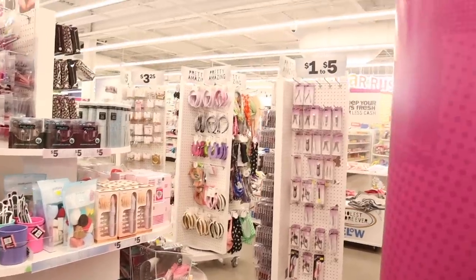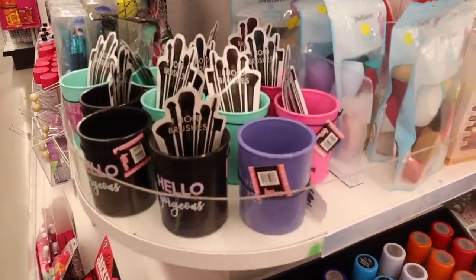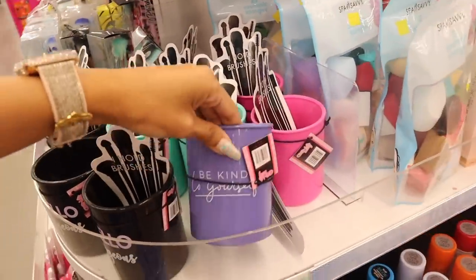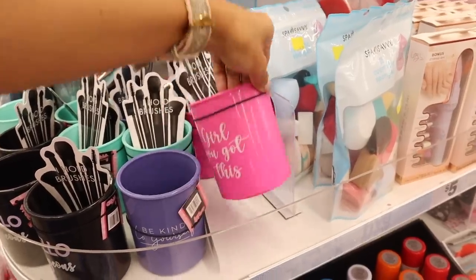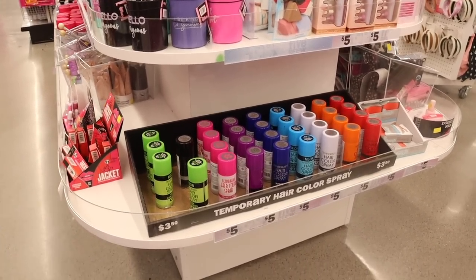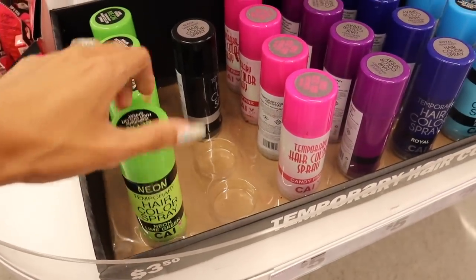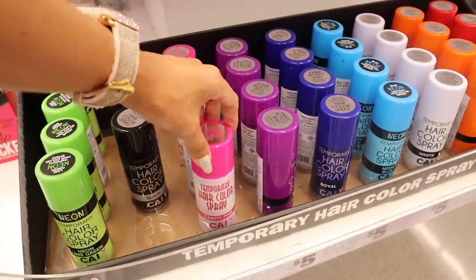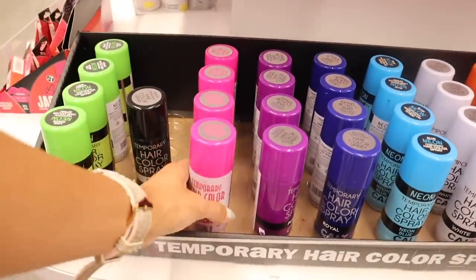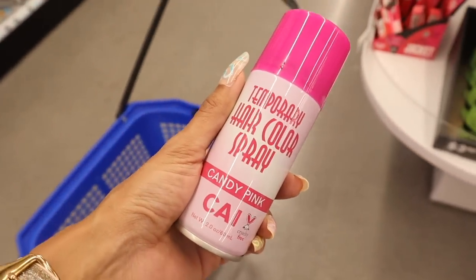Oh my gosh — I see so many new hair accessories and jewelry pieces! Down here, even more brush holders: 'Hello Gorgeous' and 'Believe in Yourself.' Look at the pink one: 'Girl You Got This.' And look down here — temporary hair color sprays! I've never seen these at other Five Below locations. Everyone is picking up the neon lime green. They also have candy pink, purple, royal blue, neon blue, white, orange, and red. I really want to get candy pink and just spray the ends of my hair!